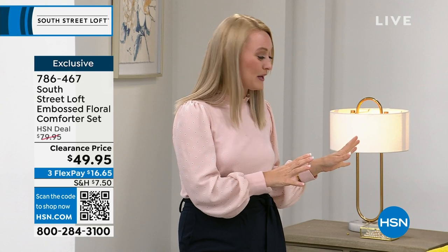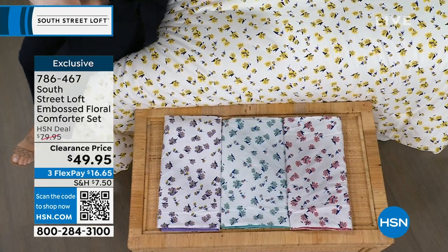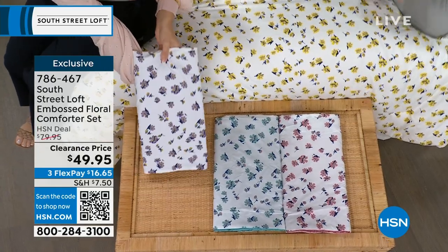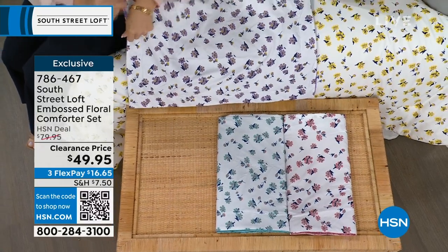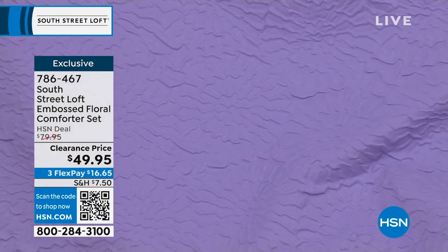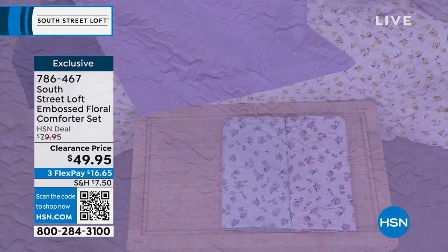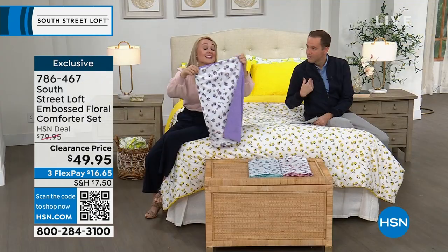We have it in yellow — a real ray of sunshine. We also have the lavender, which when opened reveals this beautiful purple color on one side and a stunning embossed texture on the other. This embossed fabrication is very rare and exclusive — you won't find it from other brands or retailers.